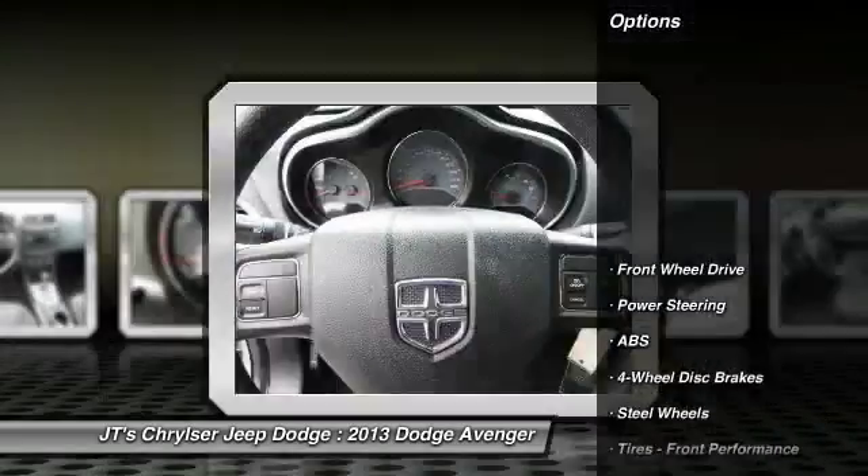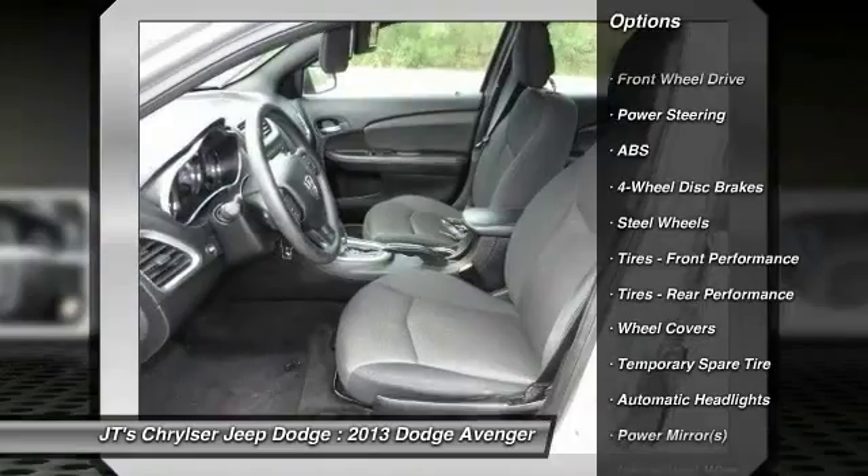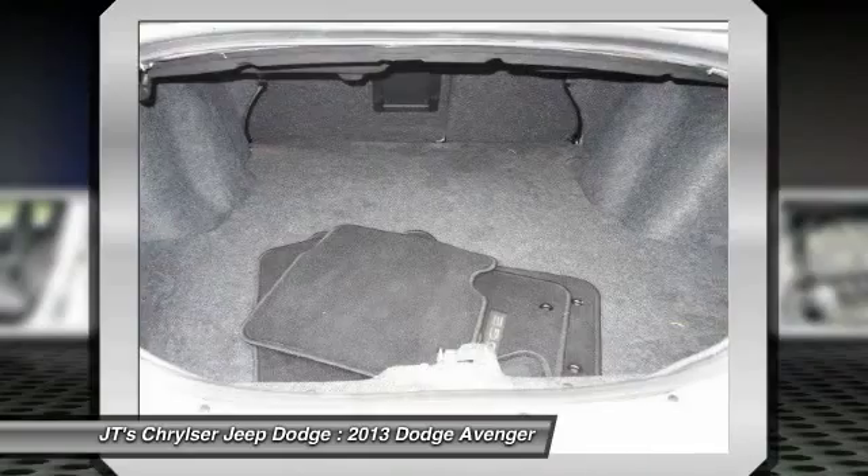Here are some of this vehicle's great options: stability control, steering wheel audio controls, anti-lock braking system, traction control, air conditioning.